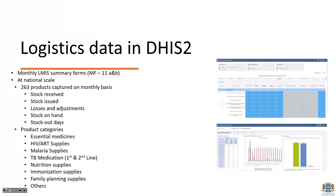The logistics data currently captured in DHIS2 in Somalia mainly includes summary forms — two forms captured and reported in monthly summary forms at the national level. Around 263 different products are reported on a monthly basis by different facilities. The product categories encompass almost all programs in the country: essential medicines, ART supplies, malaria, TB, nutrition supplies, immunization, family planning, and others. This shows how the current LMIS using DHIS2 is already capturing a good amount of information.